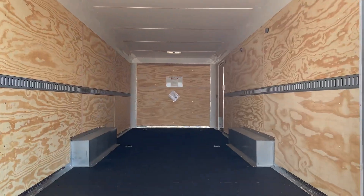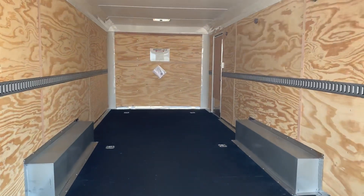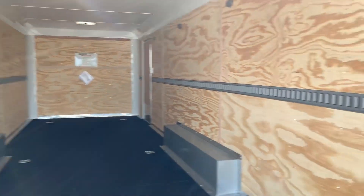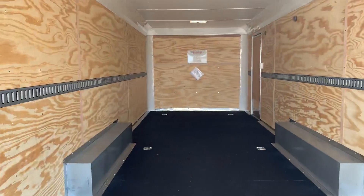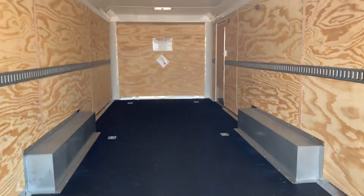E-track is in each of the walls. This is great when it's done during the framing process because it actually becomes part of the structure and framing of the trailer — nice E-track all the way down. You also have six D-rings in the floor, so you have some tie-down points there as well.